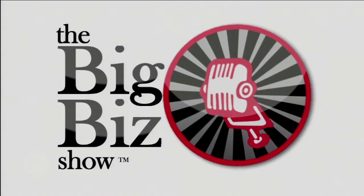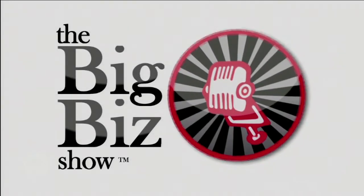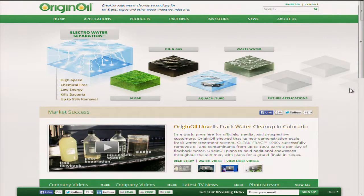OriginOil, the developer of Electro Water Separation — the high-speed, chemical-free process to clean up large quantities of water, whether it be in oil and gas, to remove algae from water, wastewater, or agriculture. OriginOil.com is their website. OOIL is their stock symbol.